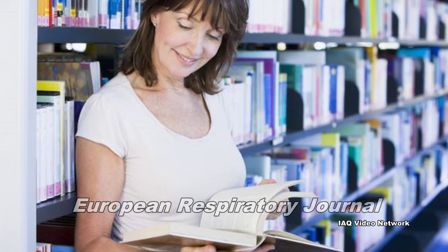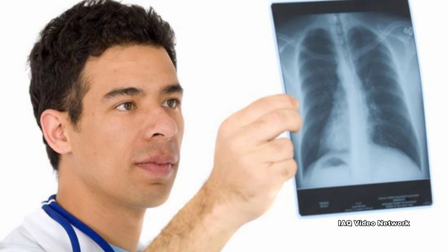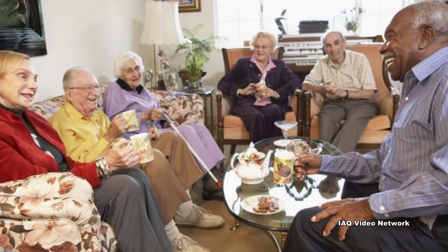In 2015, the European Respiratory Journal published a study that examined how poor indoor air quality can impact the lung health of elderly nursing home residents. The EU-funded project looked at 600 residents over the age of 65 in 50 different nursing homes.